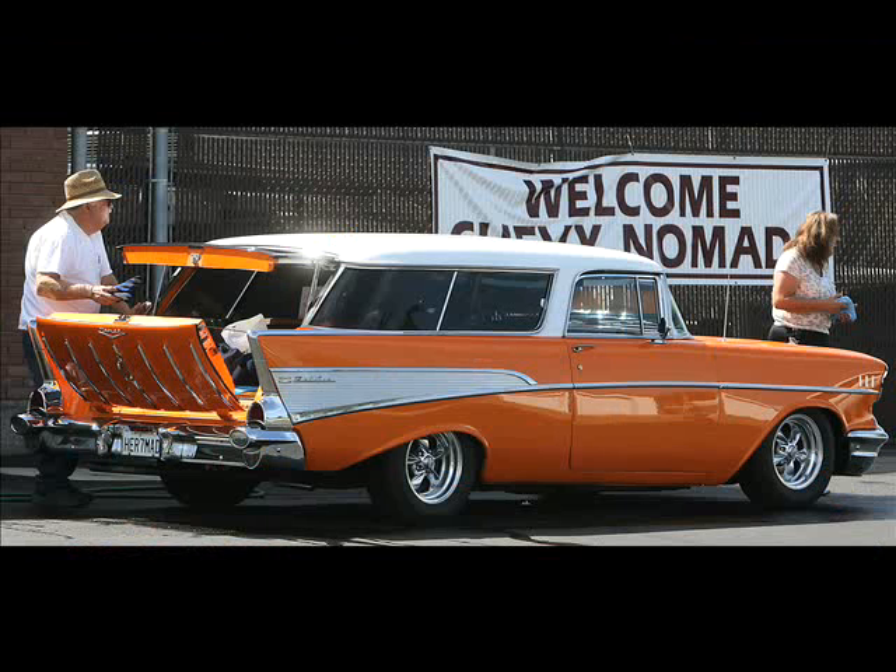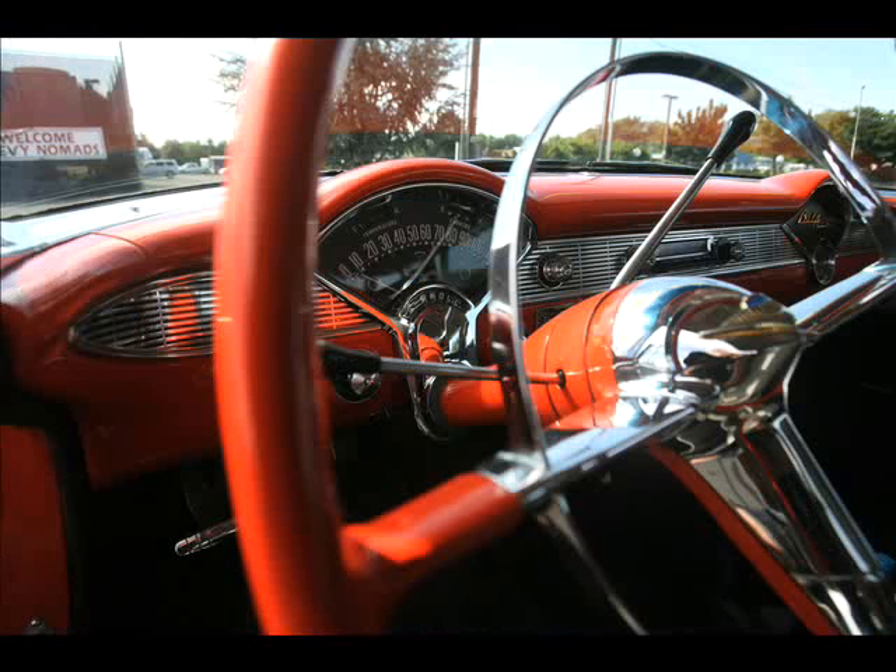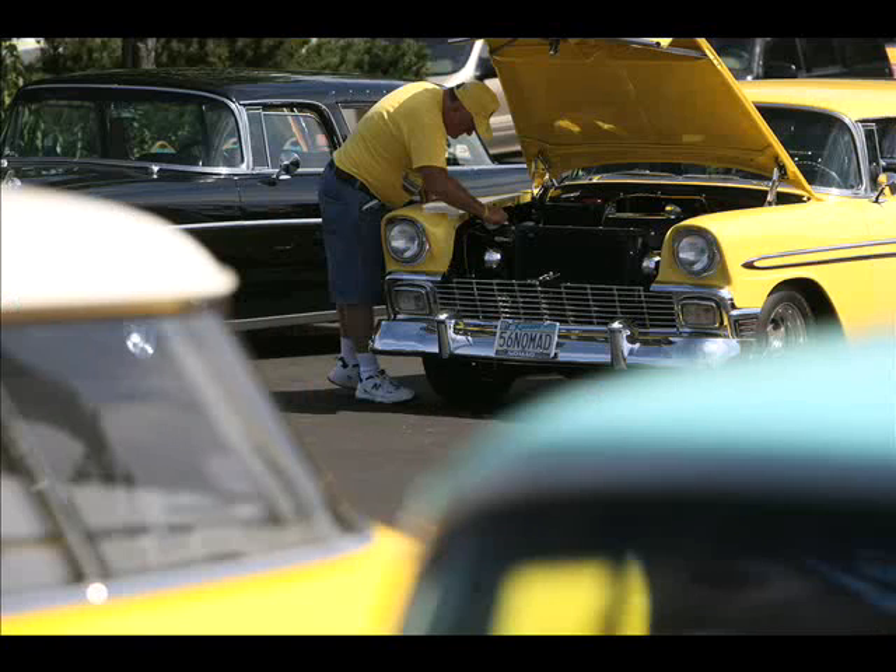It's a '57 Chevy Custom, 350 engine, 350 transmission, air conditioning, rack and pinion steering, leather interior.